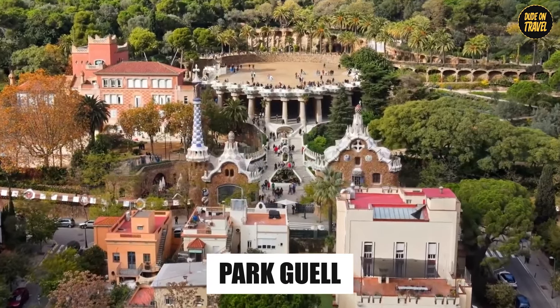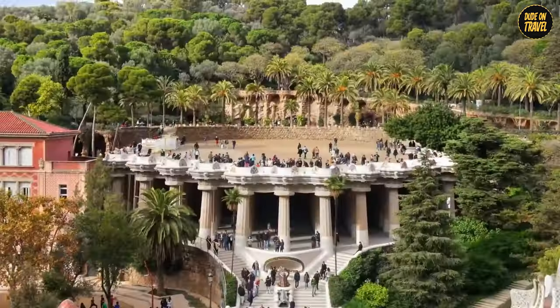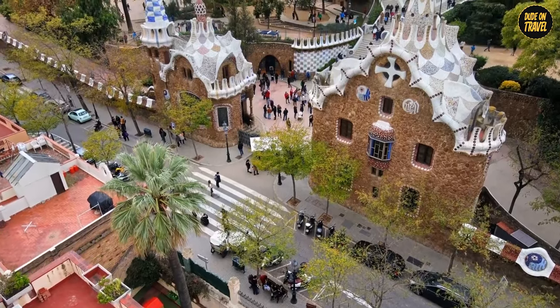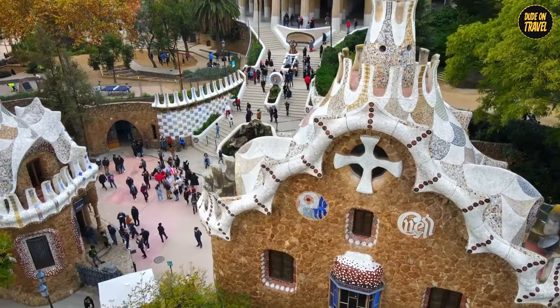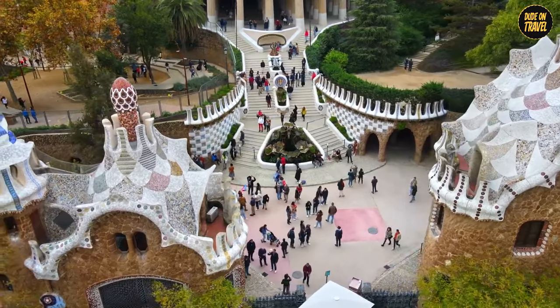Park Güell. Next stop, Park Güell, a place where Gaudí seemingly asked: what if Mother Nature was an architect? Originally designed as a posh housing estate, the project was a bit of a flop — only two houses were built. But Gaudí didn't let that dampen his spirits. He turned it into a public park, and what a park it is. It's like walking into a whimsical wonderland.